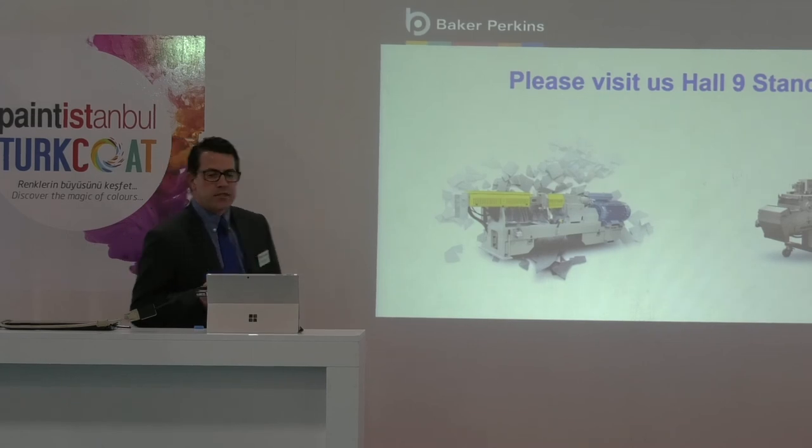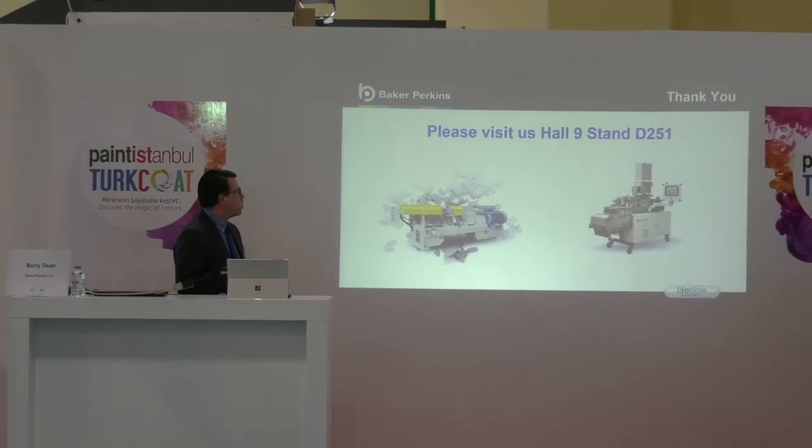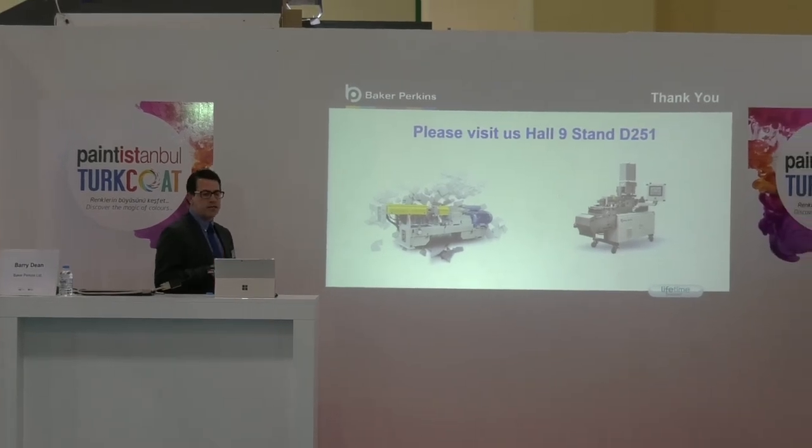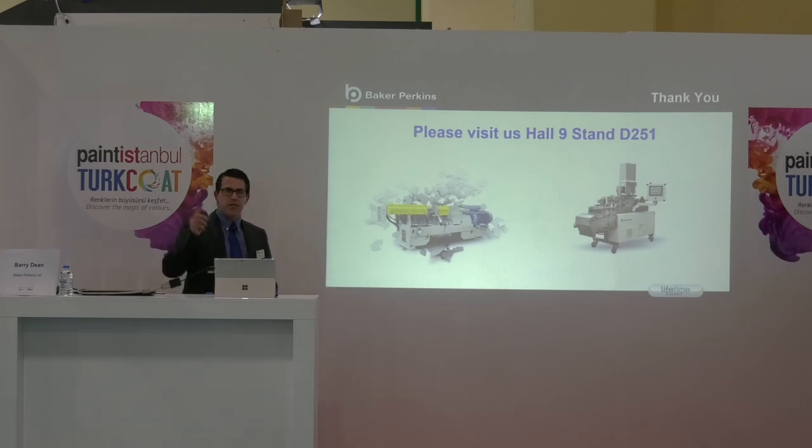Okay, ladies and gentlemen, thank you for your time. I hope you found this presentation interesting and educational. We will be delighted to discuss the latest powder coating extrusion technology over at the Baker Perkins stand at D251. Thank you very much.